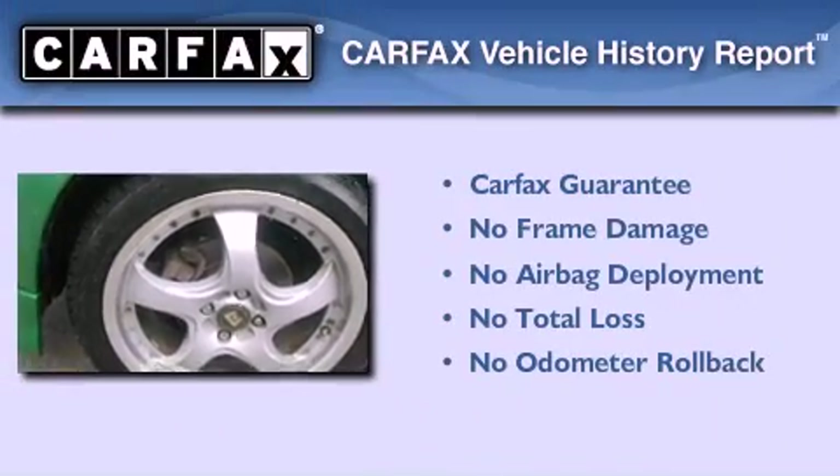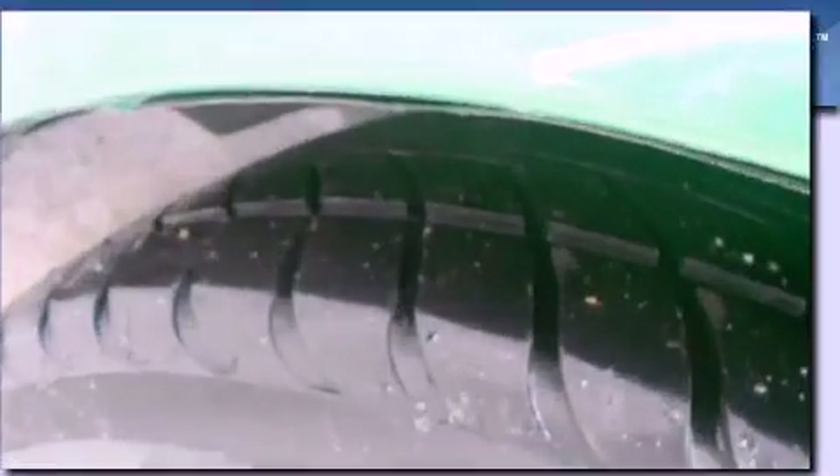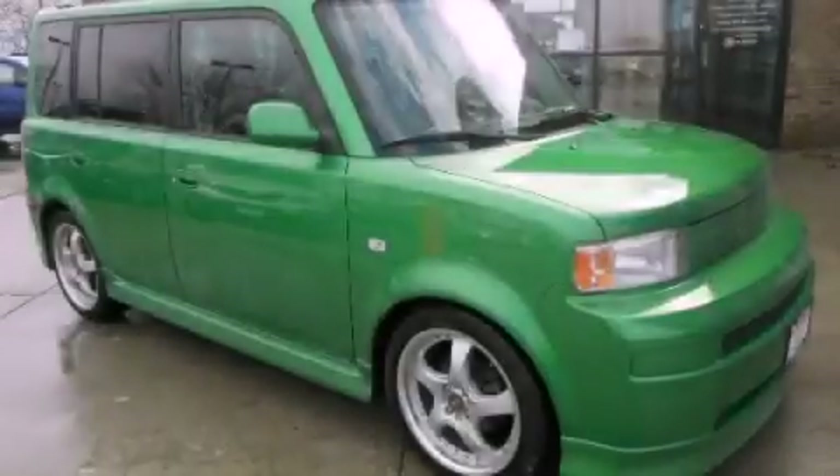Not to mention that this Scion qualifies for the Carpac's buyback guarantee. This vehicle won't last long at this price — call and arrange a test drive now.